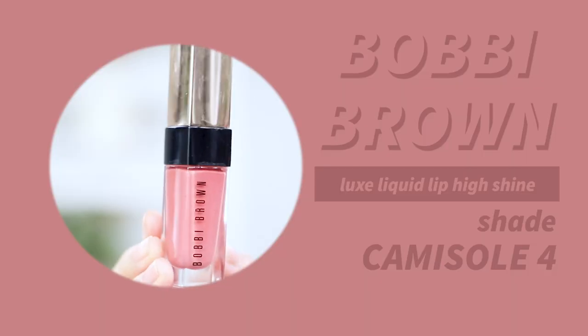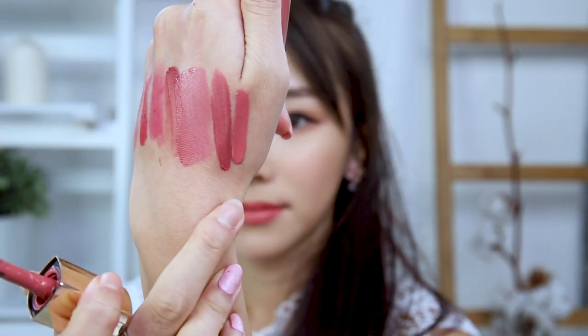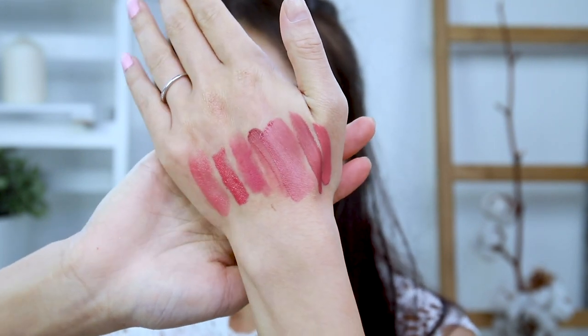The last pink lip shade is one of my all-time favorites — the Bobbi Brown Luxe Liquid Lip High Shine in Camisole 4. I wouldn't say it's high shine because it's definitely matte, but it's incredibly opaque — literally like paint on your lips. I'd say this is the closest MLBB to my natural lip color, and it's very luxurious. When I use it I have to be mindful of it staining my teeth. So those are all seven pink lipsticks.